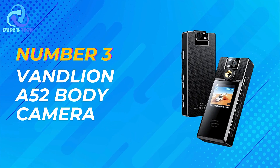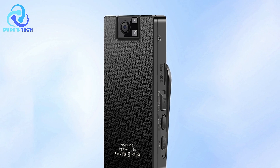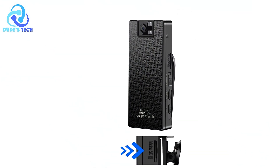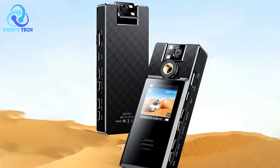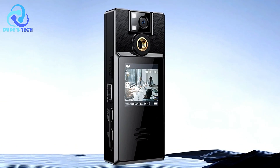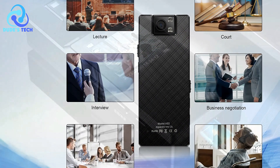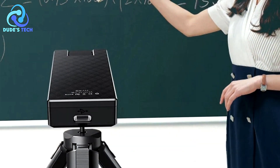Coming in at number 3 is the VanLian A52 body camera, a versatile and reliable recording device packed with features to meet various needs. Its 1.3-inch LCD screen provides real-time playback and photo preview capabilities, allowing users to review recordings and images with ease. Equipped with a powerful 1,000mAh lithium battery, the A52 offers up to seven hours of continuous video recording on a single charge. The back clip with 360-degree rotation and 180-degree rotating lens provide flexibility in capturing different angles. With loop recording and motion detection, the A52 optimizes storage space, automatically overwriting previous content when the memory is full.